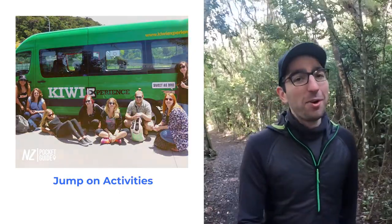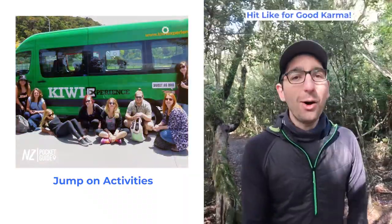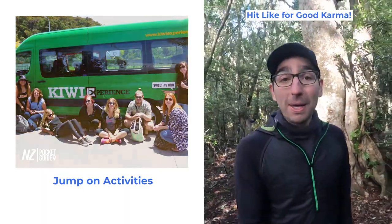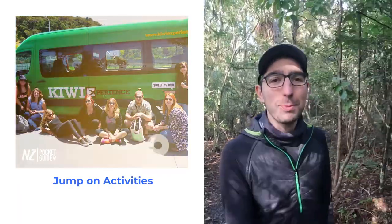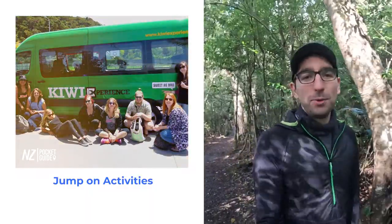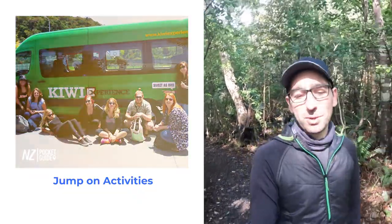Speaking of friends, the next tip is about jumping on activities. If you are doing an organised bus tour or a hop-on hop-off bus tour in New Zealand, you will have the option to join a lot of different activities. Making the most of them and joining your group of friends in as many activities as possible is definitely going to enhance your experience and help you make the most of your trip. So make sure that you budget for it, know how much you are willing to spend, and do as much as you can.